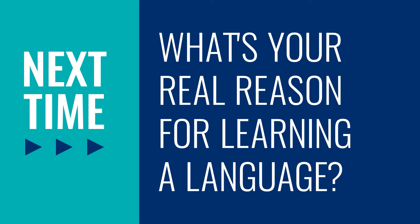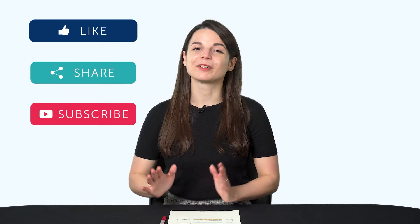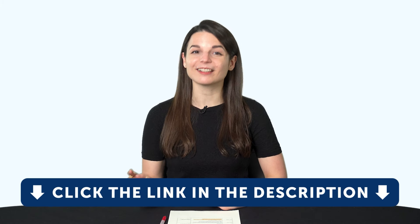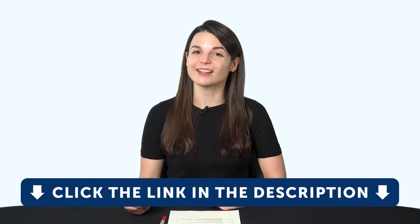Thank you for watching this episode of Monthly Review. Next time, we'll talk about: what's your real reason for learning a language? If you enjoyed these tips, hit the like button, share the video with anyone who's trying to learn a language, and subscribe to our channel — we release new videos every week. If you're ready to finally learn language the fast, fun, and easy way and start speaking from your very first lesson, get our complete learning program. Sign up for your free lifetime account right now. Click the link in the description.